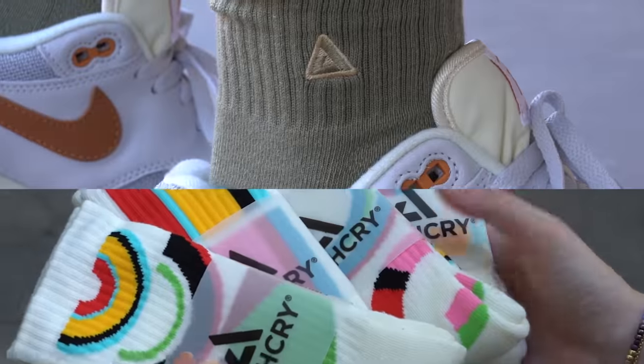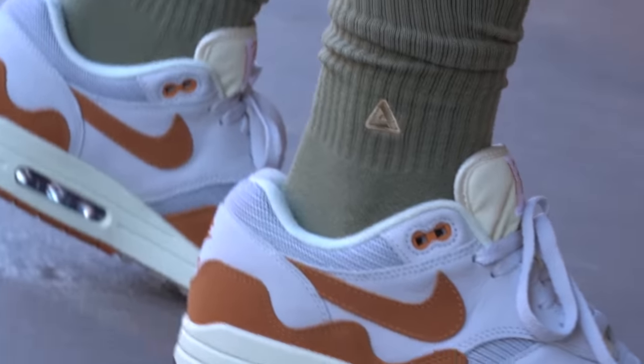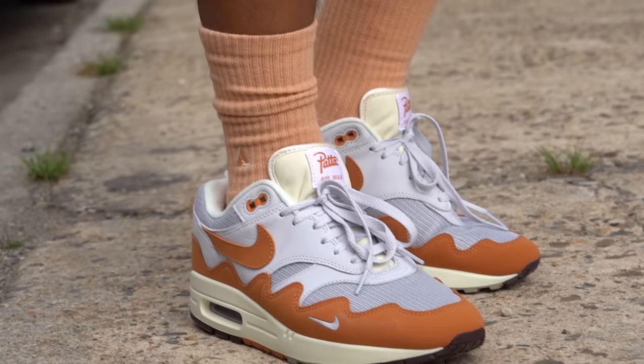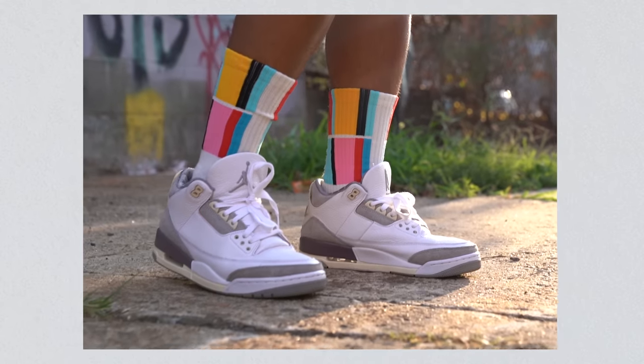But first, before we get into it — we created Apothecary Socks to be your sneakers' favorite socks. Not only do they look great with your sneakers, because we have a ton of different colorways that match all of the sneakers in your collection, but they also feel great on feet because of our isoweave technology and crazy comfortable feel. So if you want to check out Apothecary, click the link in the description below and grab a pair of your sneakers' new favorite socks.